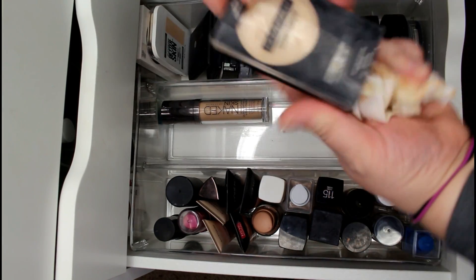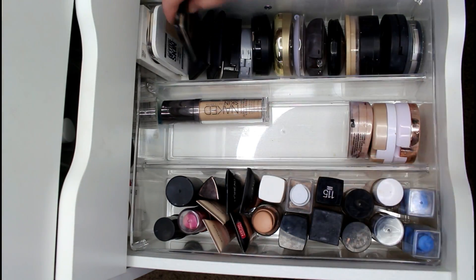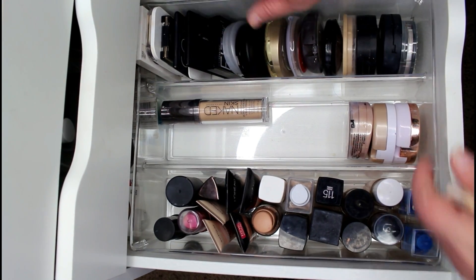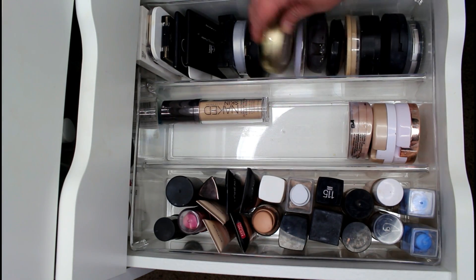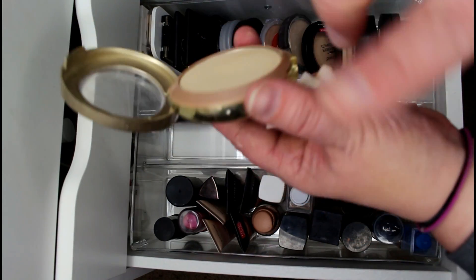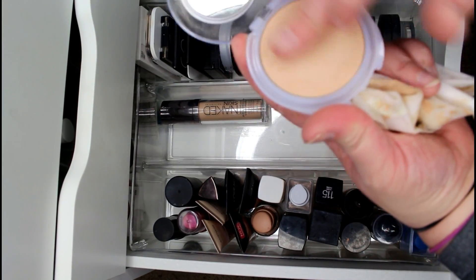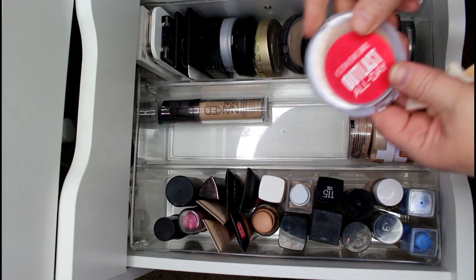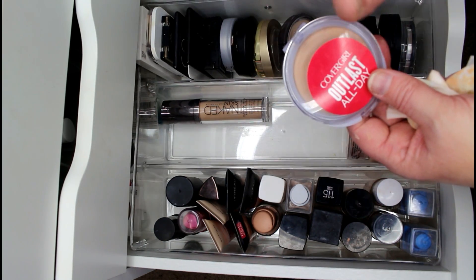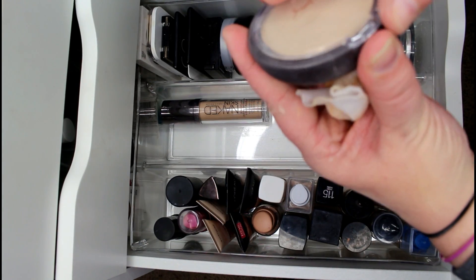Keeping the e.l.f., NARS, Fit Me, and True Match powders — you guys know how I feel about those, they were in that video. I'm keeping the MAC Mineralized Skin Finish. I love the Milani Light Medium Multitasker Powder — I take it on vacation a lot. The CoverGirl All Day Outlast powder is super matte, unlike most of these which add luminosity or a natural finish, so I'm keeping it because I don't have many mattifying powders. Also keeping the Shea Moisture powder.